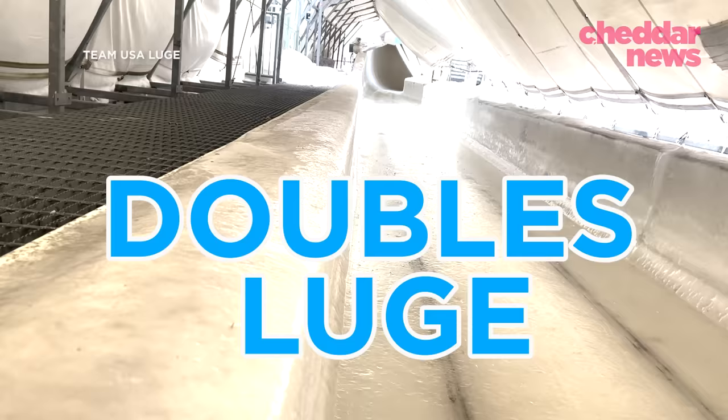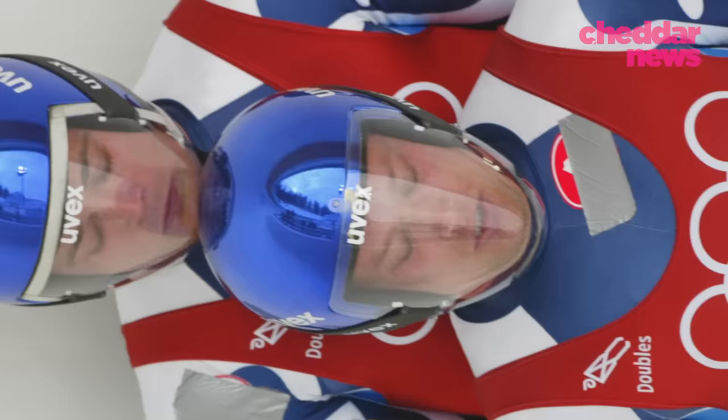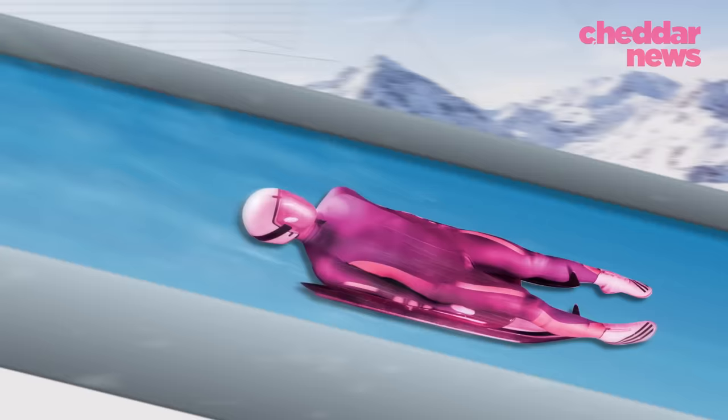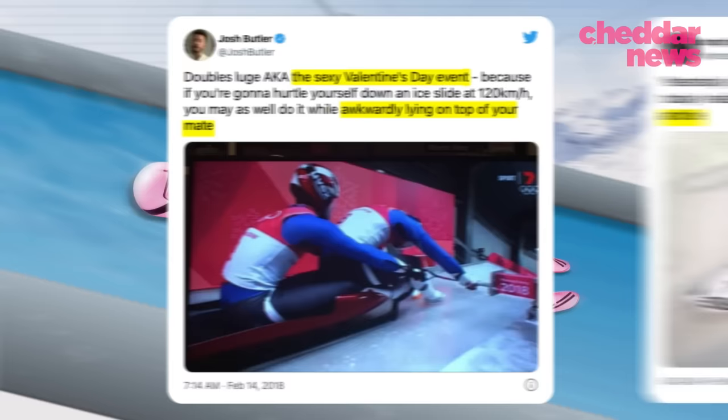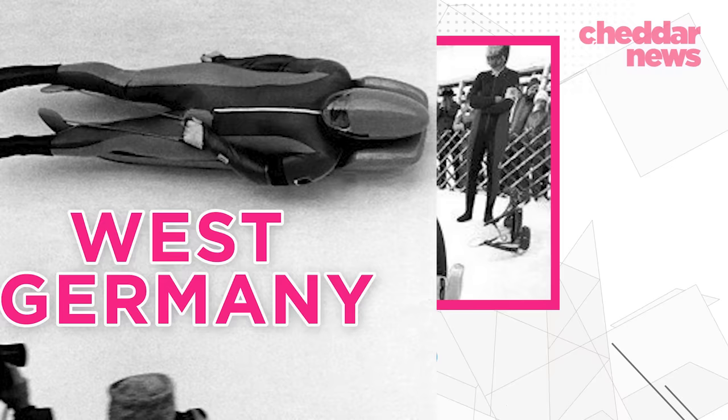This is doubles luge. It's an Olympic sport that's quite intimate, and for that, it's also become the internet's favorite sport. So I wanted to know more. What's the point of adding that second person to luge? What is the physics that separates winners from losers? And why on earth did the 1976 West German teams wear these as helmets?